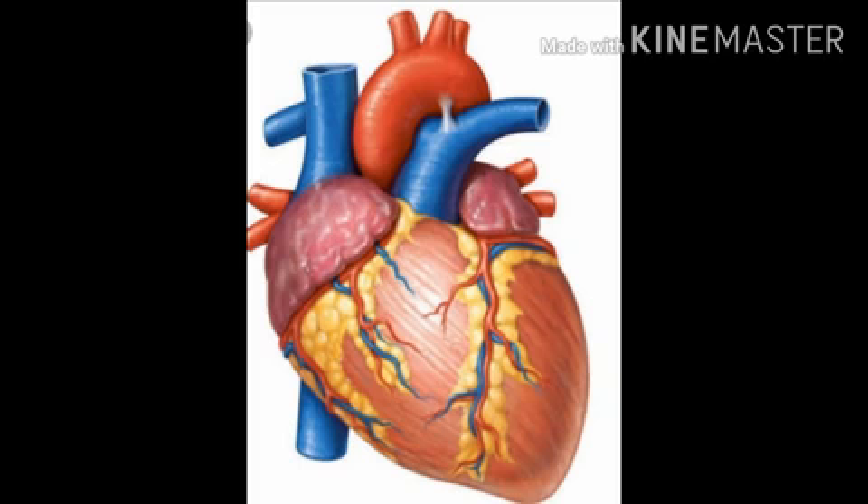Heart - our heart is made of muscles. Do you know how many chambers are present in the heart? Four chambers are present in the heart. The four chambers are two auricles and two ventricles. Heart is located in between the lungs in the chest.